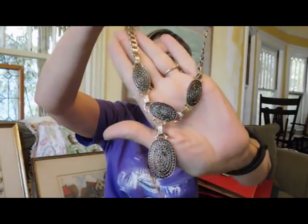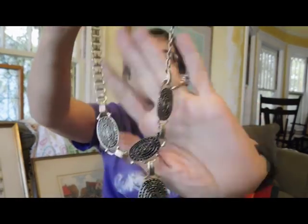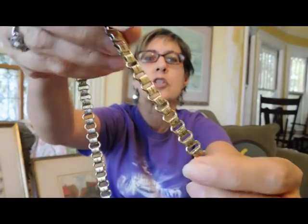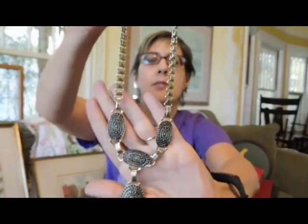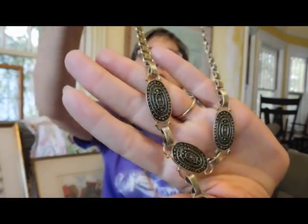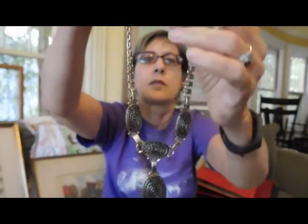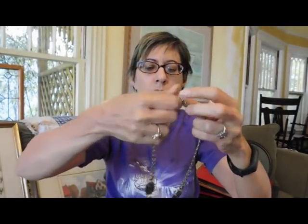Sorry for the traffic noise. I got this necklace, which I just thought was kind of pretty. I love this chain — it's a little miniature book chain. Those book chains are very Victorian in style, but this necklace is not old, probably 1980s, although it does have a J-hook, which is usually an older necklace. No name on it or anything. But I think I'll pay a dollar for that.